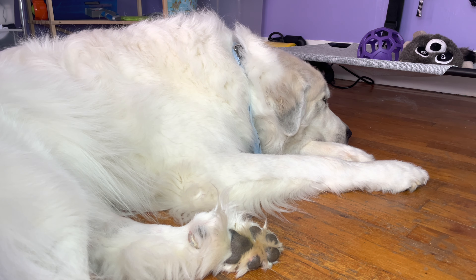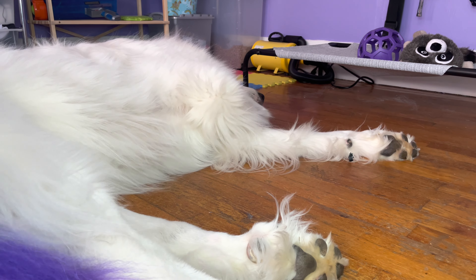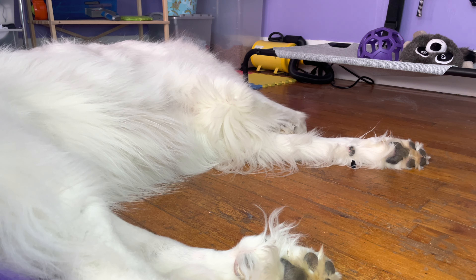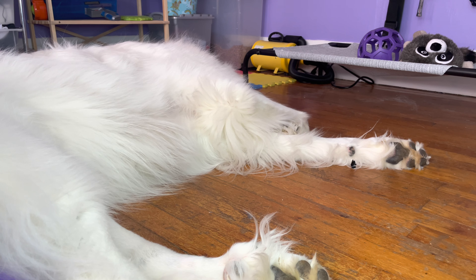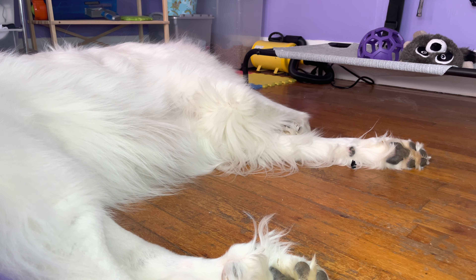Number five is going to be socialize your Great Pyrenees puppy to as many things as possible. Socialization doesn't just mean letting your dog meet every single dog or person they see. It's about getting the puppy used to an environment so that environment becomes normal to them. Socialize them to things you wouldn't think of, like a vacuum cleaner, people wearing hats, and similar things. I'd recommend looking into a socialization checklist so you can check off things you've covered.